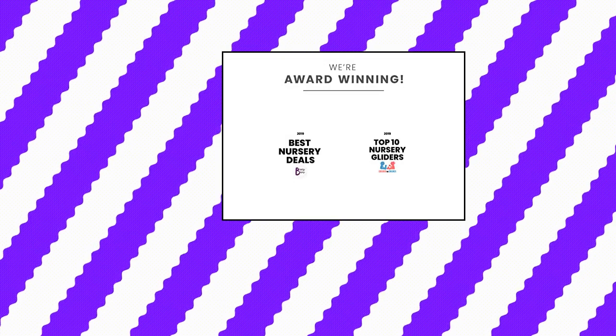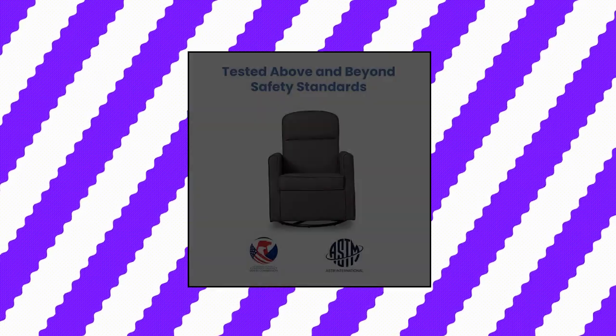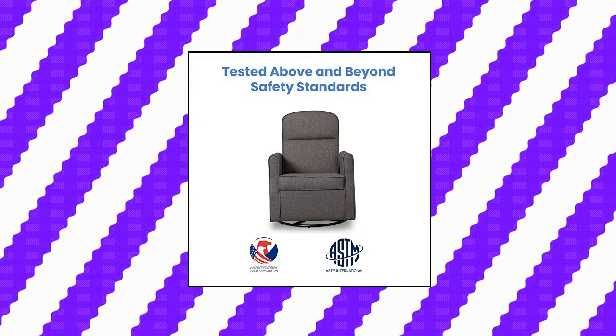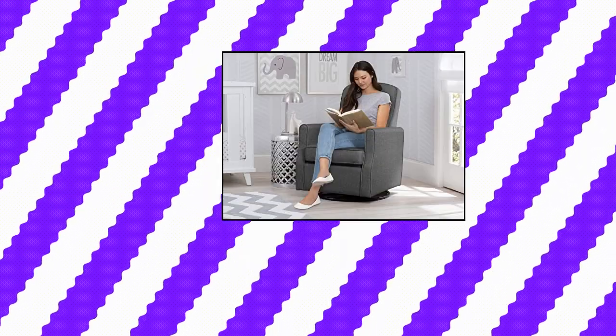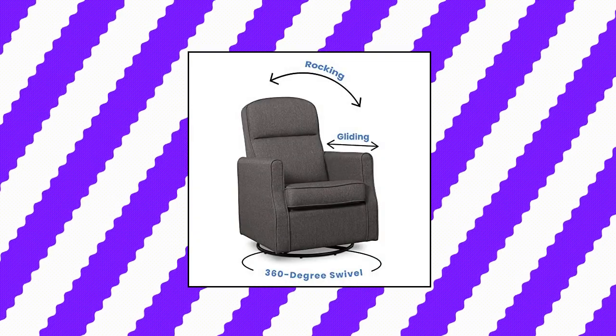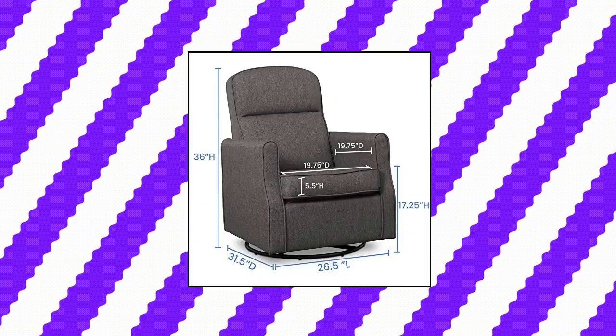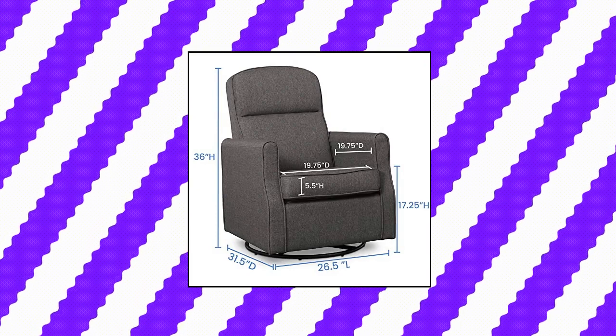Delta Children Blair Slim Nursery Glider Swivel Rocker Chair. Chair dimensions: 26.5 width by 31.5 depth by 36 height. Seat dimensions: 19.75 width by 19.75 depth by 17.25 height. Backrest height: 22. Seat cushion: 5.5 inches thick. Designed with your comfort in mind, tested for safety and expertly crafted for durability. Sturdy frame providing stability, durable steel mechanisms to ensure quiet movements. Armrests are thickly padded for comfort. Removable cushion for easy cleaning.